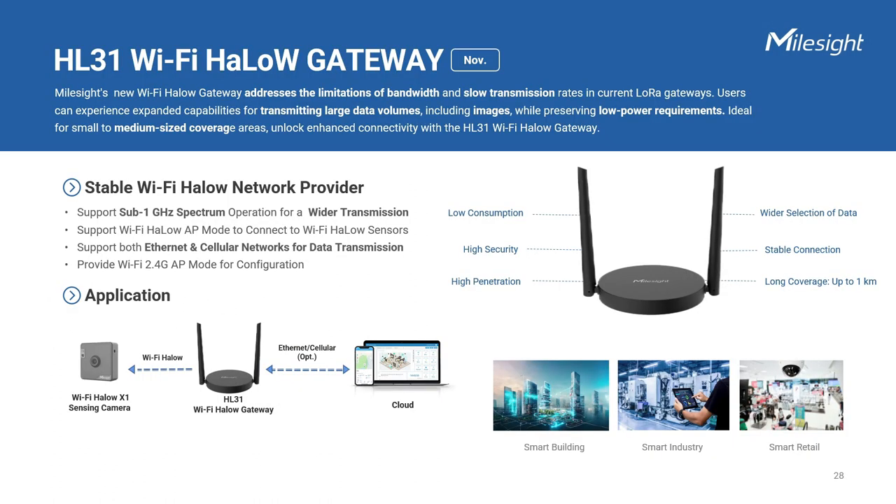To cater to a wider range of scenarios and facilitate image transmission, Milesight has introduced the new Wi-Fi Halo technology, addressing the limitations of bandwidth and transmission rates in specific scenarios. Unlike standard 2.4 GHz or 5 GHz Wi-Fi, the Wi-Fi Halo utilizes a more advanced wireless communication protocol. Operating in the unlicensed spectrum below 1 GHz, it offers improved range, enhanced power efficiency, and increased capacity for IoT devices. The Wi-Fi Halo gateway is DC-powered, through Type-C or Power-over-Ethernet input, and supports Ethernet, cellular 4G, and 2.4 GHz Wi-Fi connections, providing long-range coverage and supporting hundreds of nodes per access point without the need for repeaters.